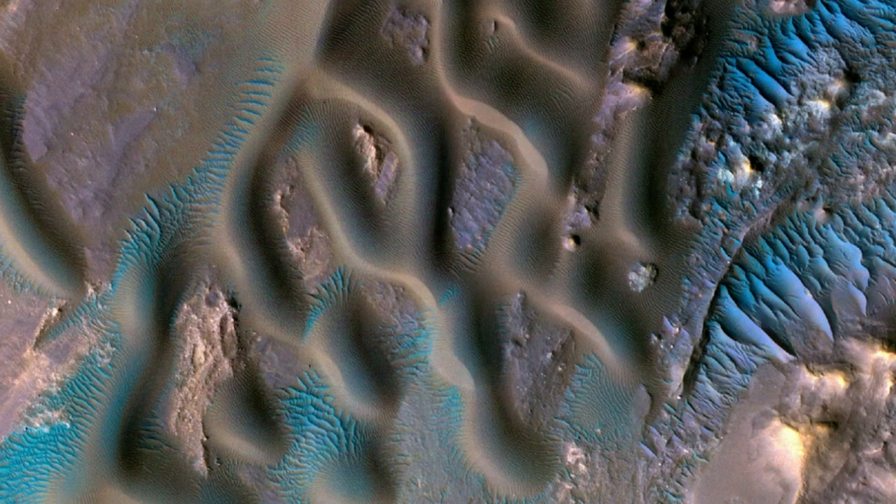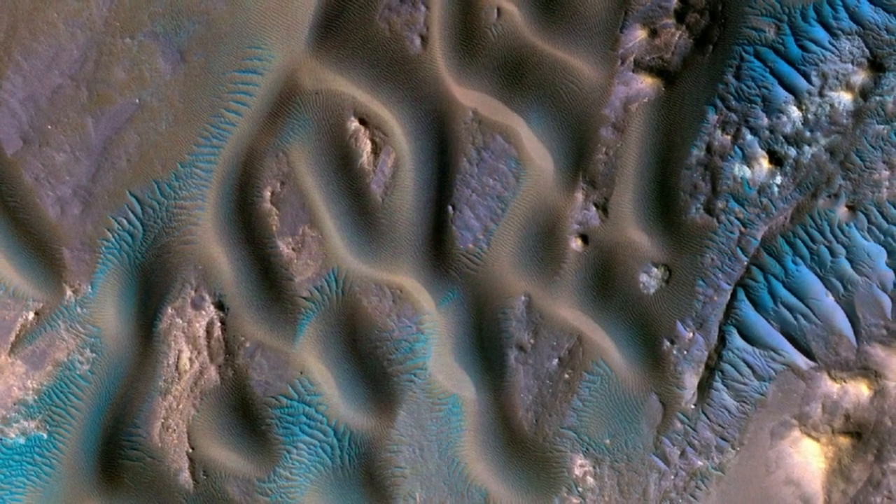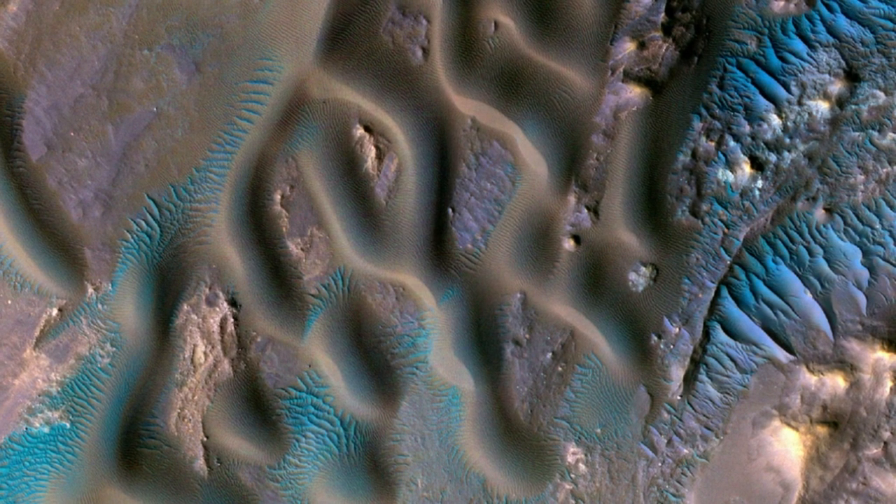The region imaged by MRO here is the Gamboa Crater in the Martian northern hemisphere. Imaged at spectacular resolution, every pixel represents 25 centimeters — 9.8 inches. There are tiny ripples on the tops of the dunes, only several feet from crest to crest.